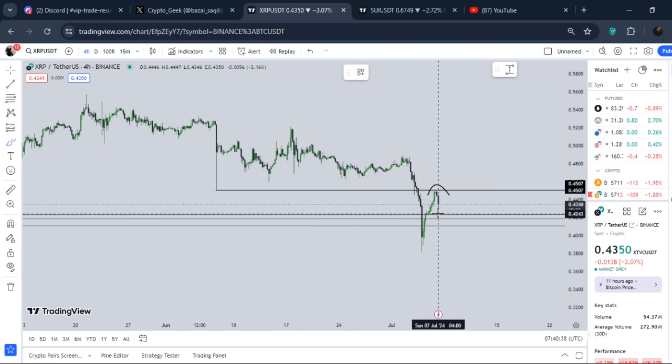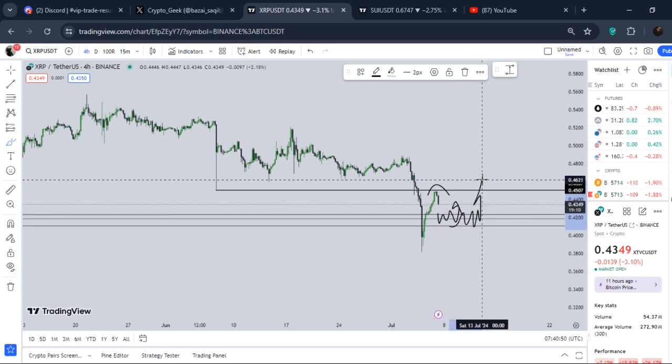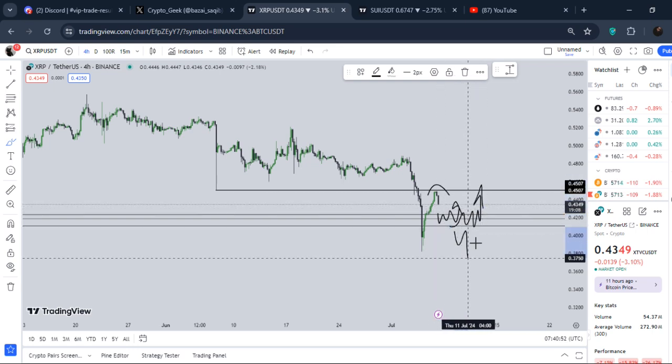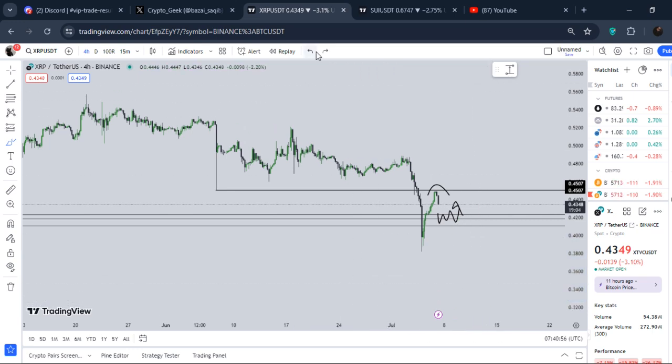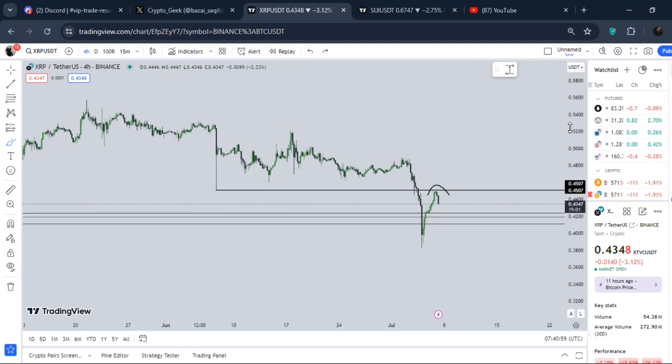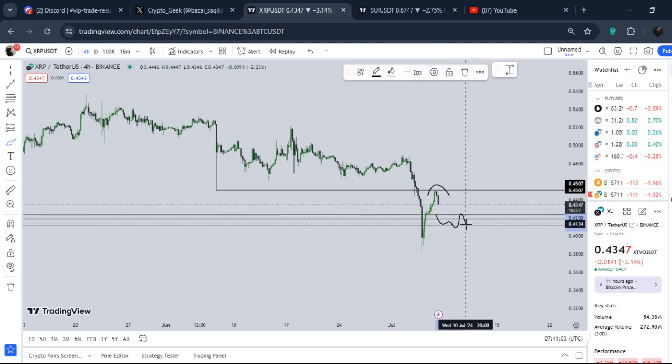From there we are getting a rejection — exactly from that specific area. We did not manage to flip above 45 cents, and right now we are getting a rejection. So if the price comes back down, 41 to 42 cents is a very important support for XRP. Breaking down below this level could mean the price dips even further.